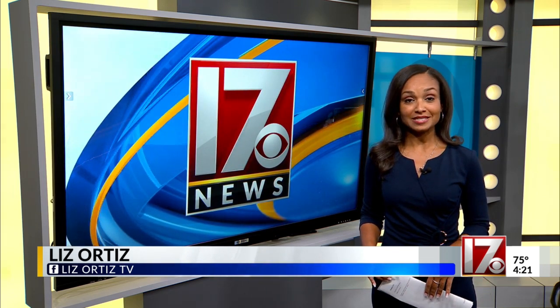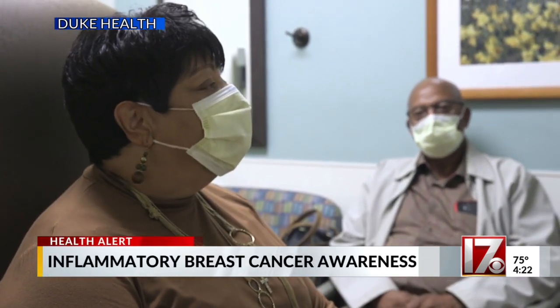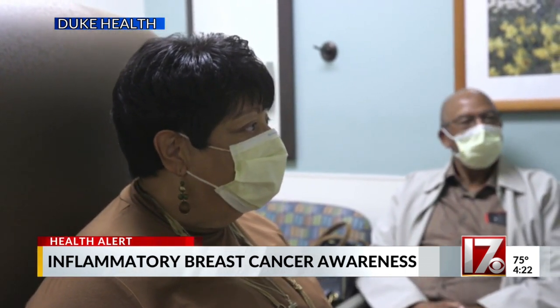It's called the inflammatory breast cancer clinic. Duke Health tells me their goal is to diagnose cancer early and treat it. I spoke to one woman about her journey. 65-year-old Charlotte Finley is a patient at Duke Health's inflammatory breast cancer clinic. Her cancer journey started in 2017.